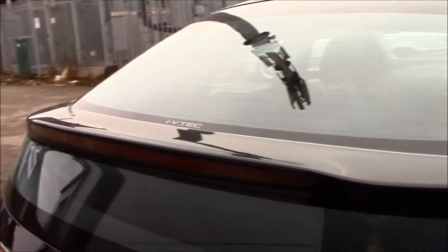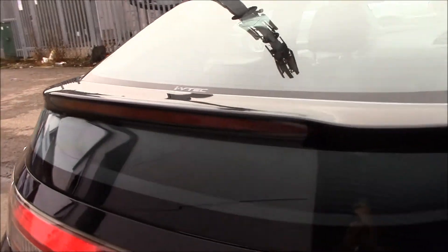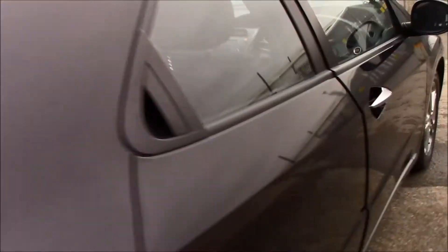Just over here we have a rear spoiler as well. If we take a look at the back of the vehicle, you can see that we have great condition black fabric seats.